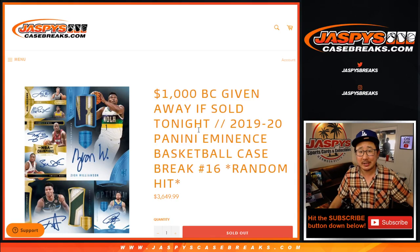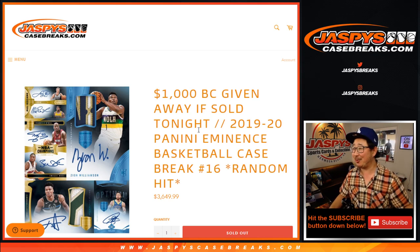Hi everyone, Joe for JaspiesCaseBreaks.com. Happy Wednesday. Coming at you a 2019-2020 Panini Eminence Basketball. Some real nice stuff here.